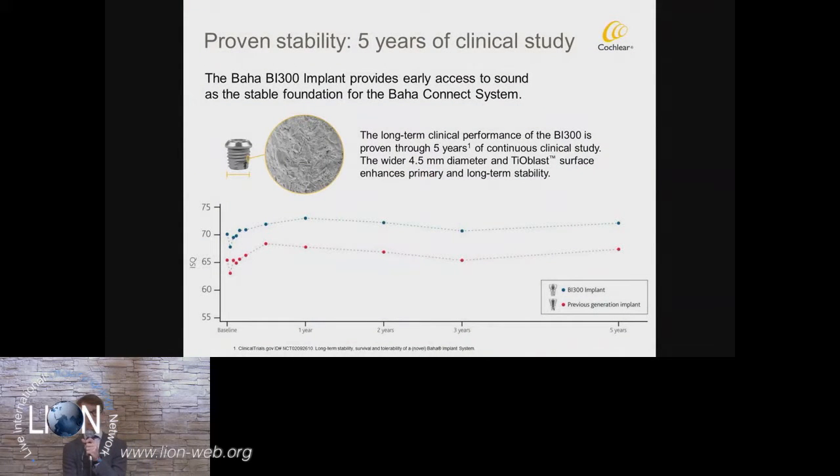Starting with the BI 300 implant, from a large multi-center study we have been able to show very strong primary stability with this implant due to the wider implant — it's 4.5 millimeters in diameter. Due to the TiOblast surface, we have very strong secondary stability over time. As you can see here, this is five years of data, showing higher implant stability compared to the previous generation implant.